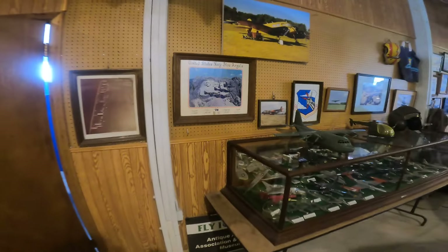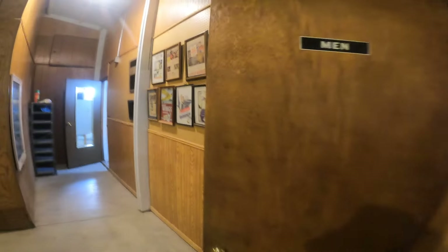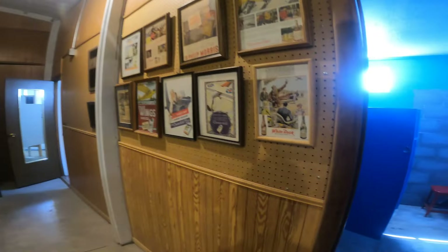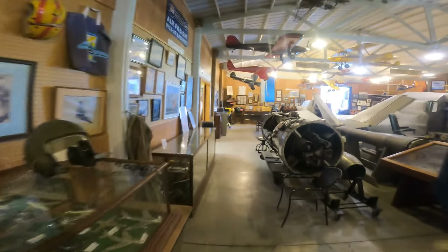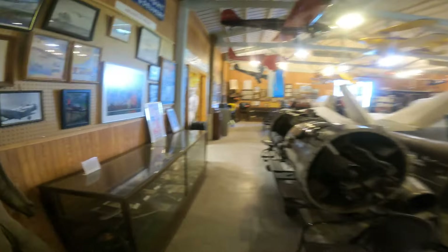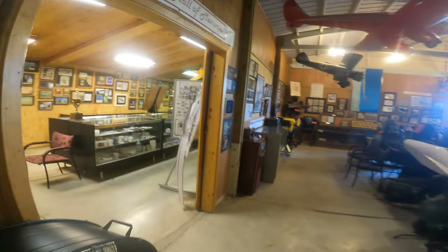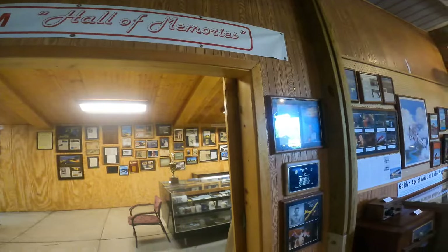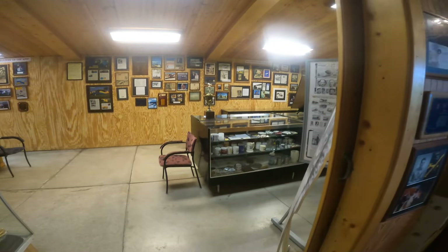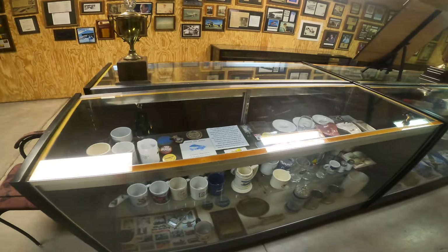I have a Blue Angels picture — my youngest son got that for me through someone he knew who was involved in producing them. My co-pilot on the Airbus, Steve Anderson, was lead Thunderbird for two years and signed a picture for me — kind of cool. Now here is the hall of memories. I have tons of coffee mugs.